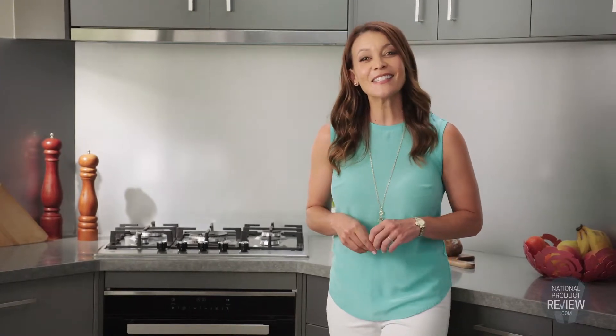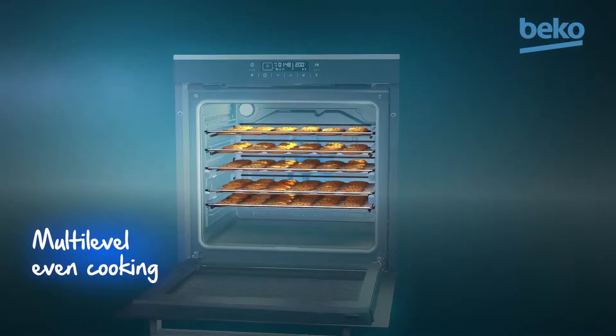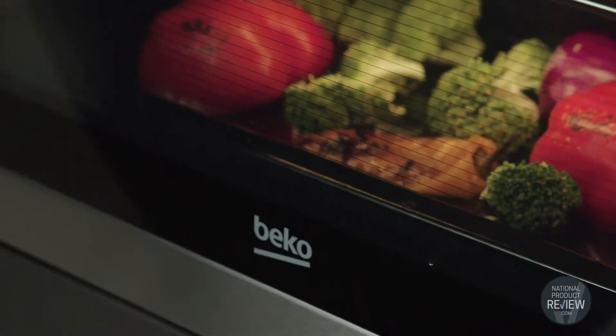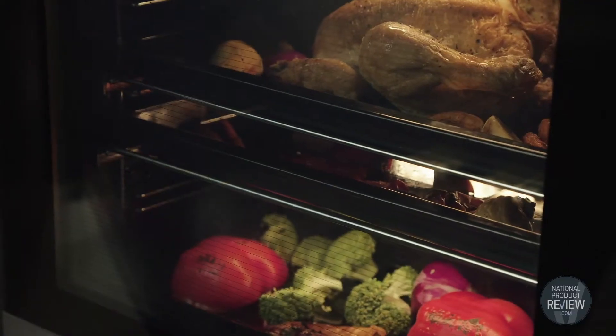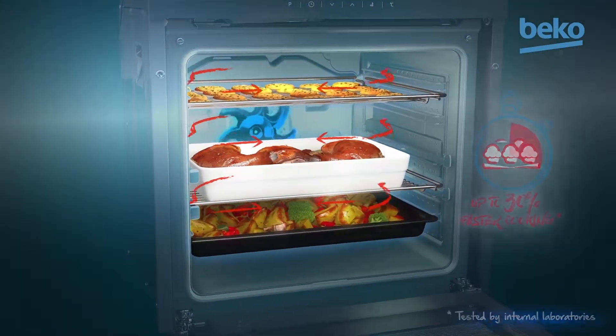Thanks to side venting technology, which uses uniform hot air circulation, your food will be cooked precisely and evenly. You can expect juicy roasts and super fluffy cakes. It will also cook 30% faster than conventional ovens, which is great if you need something cooked quickly.